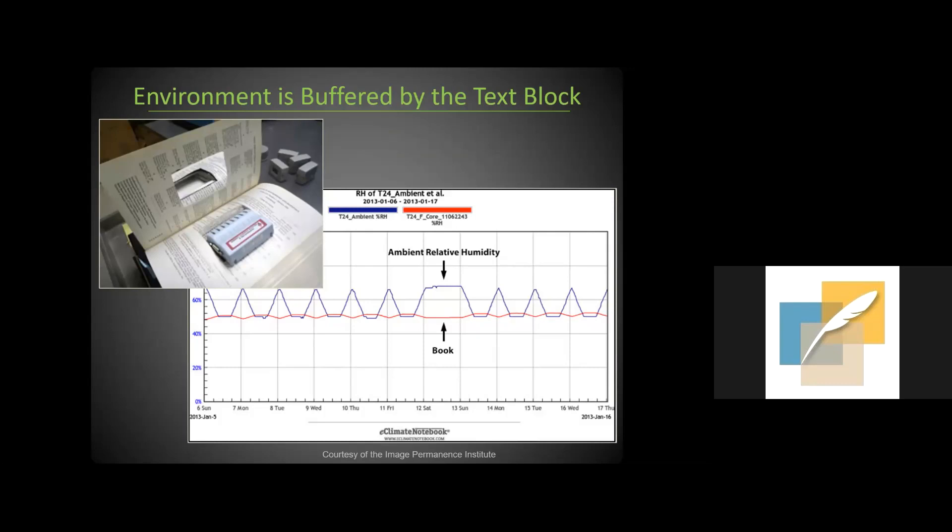One protective feature of albums has been studied and documented by the Image Permanence Institute: the ability of the text block to buffer the environment for the contents. A graph shows relative humidity data from the storage space in blue and from an electronic sensor embedded in the middle of the book in red. The data illustrates that fluctuations in RH are barely noticeable at the core of the object — the macro RH fluctuates between 50 and 70% daily, while the internal RH does not change significantly. This isn't an argument for uncontrolled conditions, but it confirms that bound structures are genuinely protective of their contents.